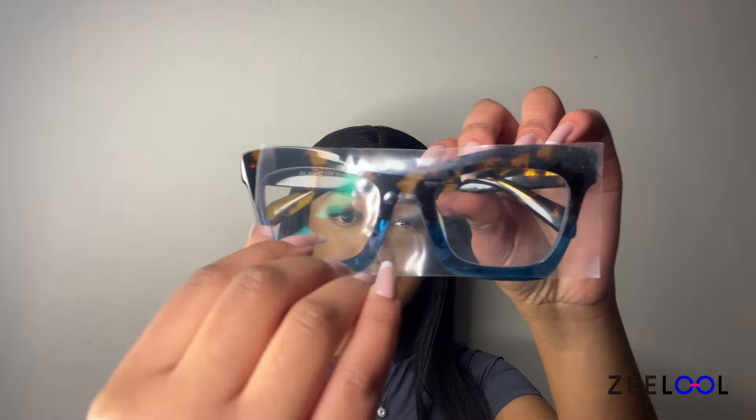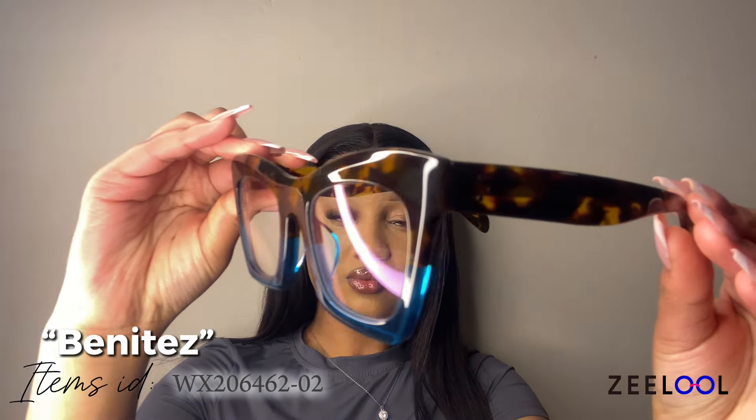These frames are subtle yet eye-catching, giving off a refreshing and youthful energy. These glasses stand out with their vibrant color and classic cat-eye shape, making them a perfect accessory for adding a pop of personality to any outfit.